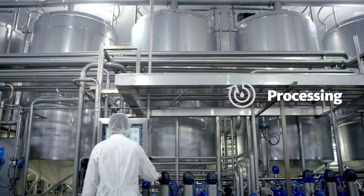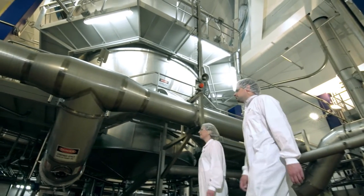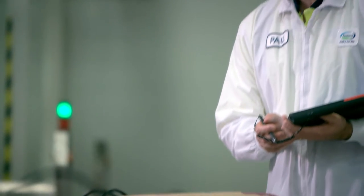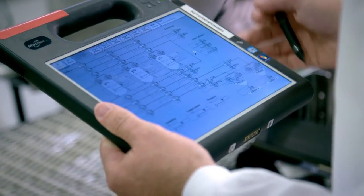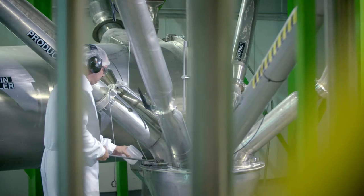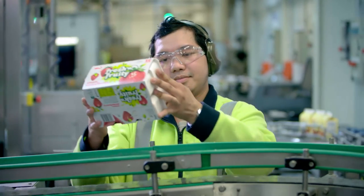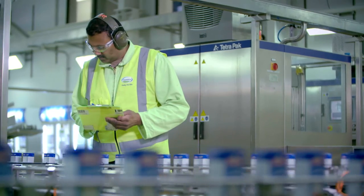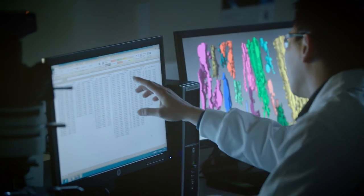Producing quality dairy to share with the world means taking care at every step during processing. Our New Zealand processing sites are all government certified, with advanced quality and safety systems, including stringent process control and final product testing. We undertake more than six million quality tests every year, continuing to find innovative ways to enhance our world-class systems.